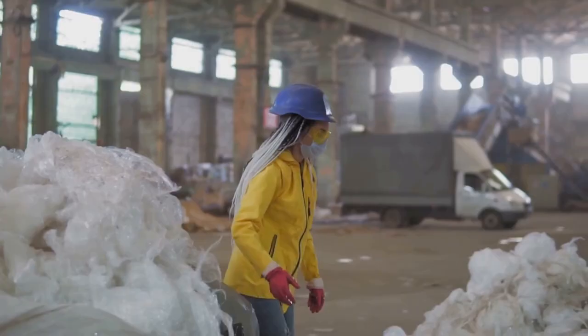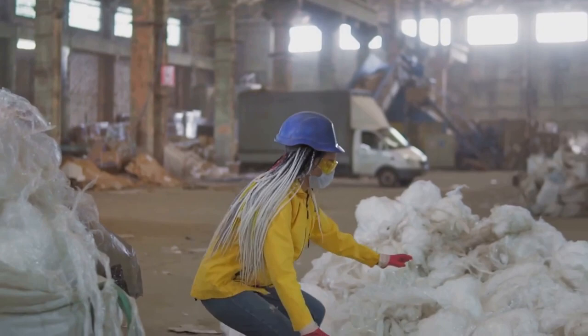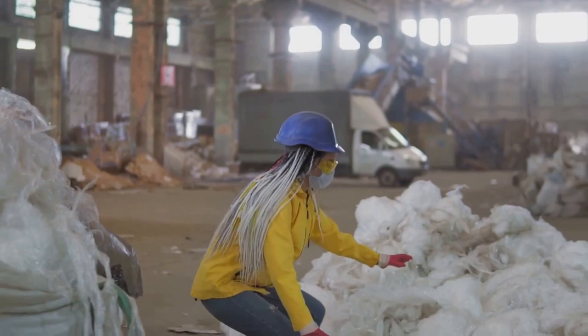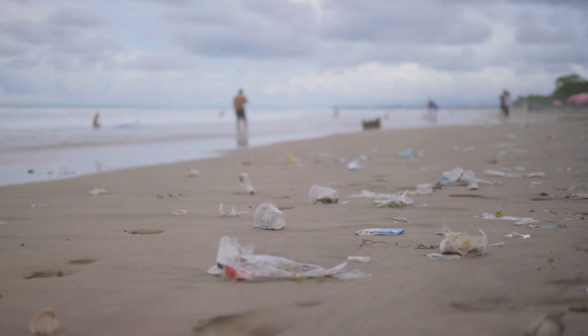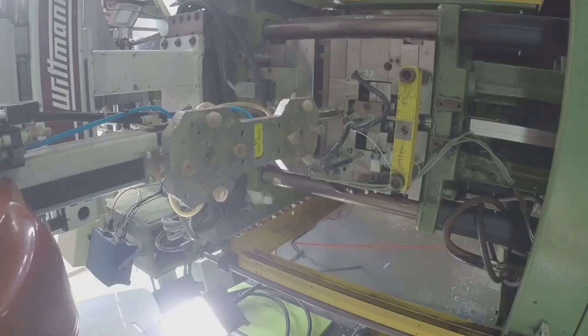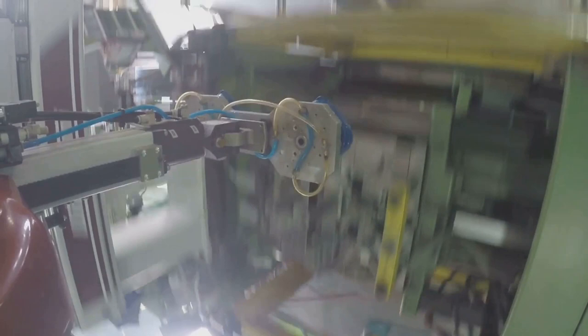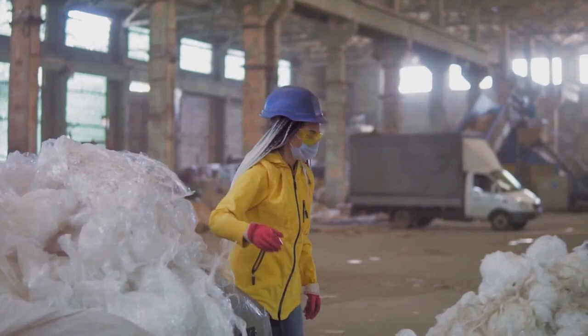What happens when plastic doesn't get recycled? It's a question that tugs at the heart of our planet's health. The answer, unfortunately, is a grim tale of environmental devastation. The most visible impact of plastic pollution is the harm it inflicts on wildlife and ecosystems. Plastic debris finds its way into our oceans, rivers, and beaches, wreaking havoc on marine life through ingestion and entanglement. On land, discarded plastic disrupts habitats and poses a threat to a broad spectrum of creatures, from insects to mammals.